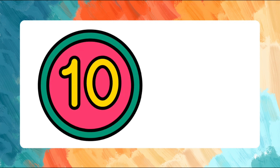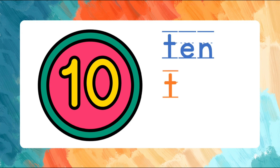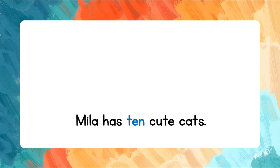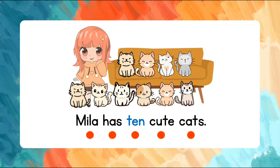Ten. T-E-N. Let's spell the word again. T-E-N. Ten. Let's use ten in a sentence. Mila has ten cute cats. Mila has ten cute cats.